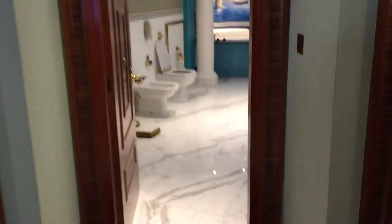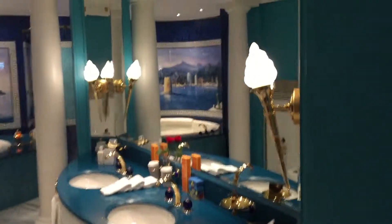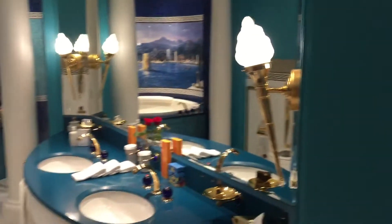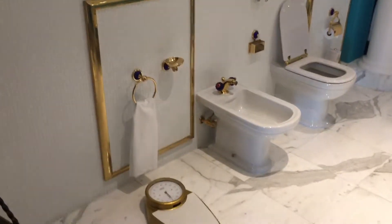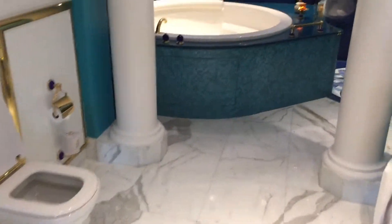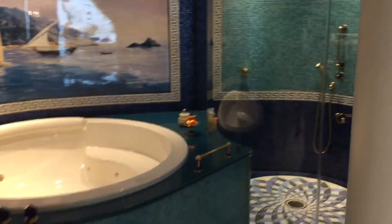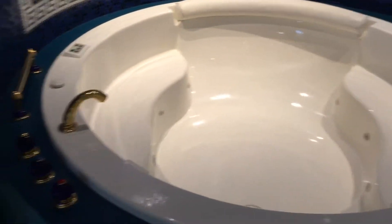Moving on to my room. Oh, forgot the bathroom — this is Scotty's bathroom. He has his own little bidet, not really sure how to use them yet. Here's a little shower and a jacuzzi, which I plan to try later.